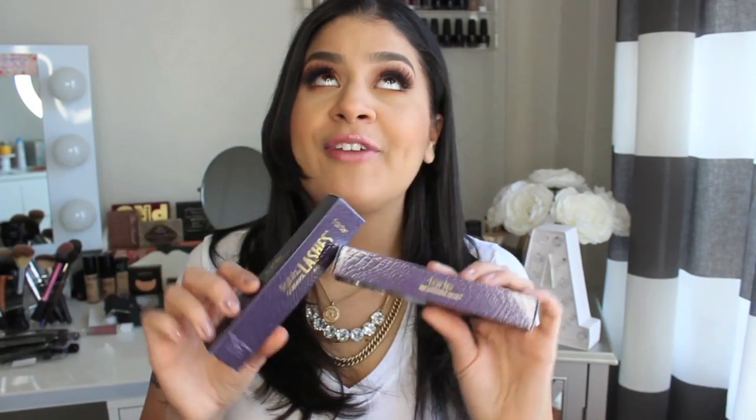Next I went to the Tarte booth and I just picked up two of my favorite mascaras of all time — the Lights Camera Lashes. I had to stock up on those because they were really cheap. They also had the Tarte blushes — pretty much all of them — and I think they were like $10, so that's more than half off, really cheap. They also had the newer palettes that just came out for spring. I almost picked up a few, but by the time I got to Tarte I already went way over my iMats budget.